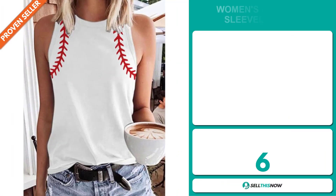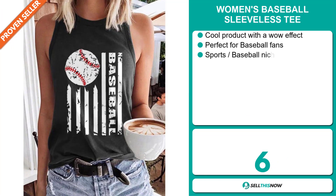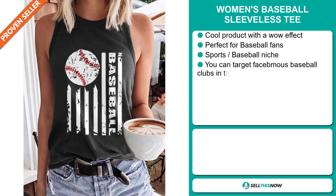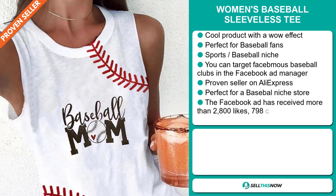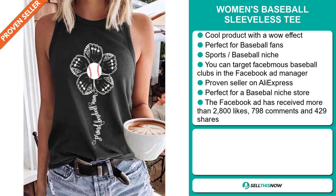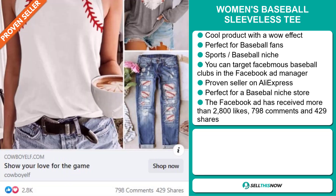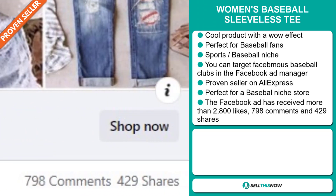Our next product is the Women's Baseball Sleeveless Tee. This is a cool product with a wow effect and it's perfect for baseball fans. It falls under the sports baseball niche market. You can target famous baseball clubs in the Facebook Ad Manager. It's a proven seller on AliExpress with many, many orders, and it's perfect for a baseball niche store. The Facebook ad has received more than 2,800 likes, 798 comments, and 429 shares.